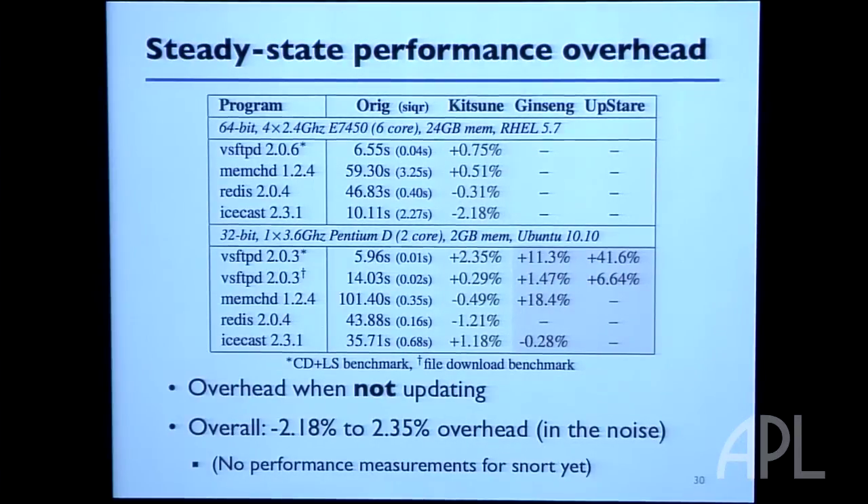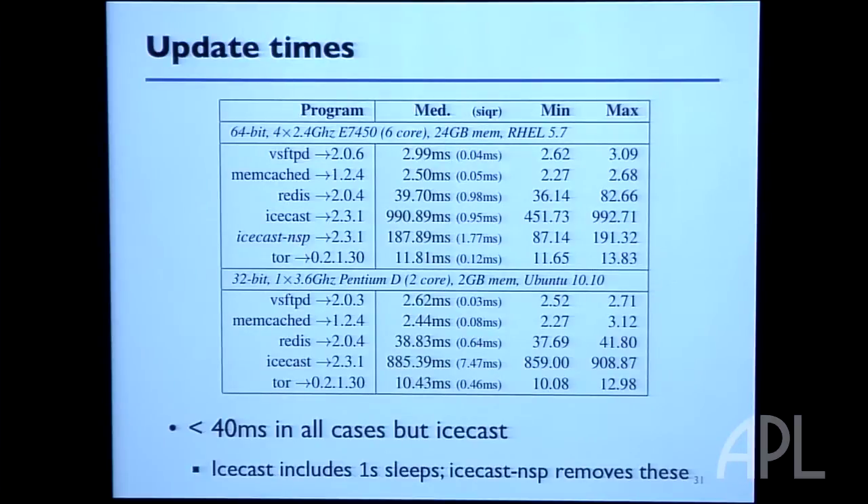Update times are another important metric. If it took an hour to dynamically update your program, you'd still have the state, but your service would be unavailable. We want updates to be very fast — preserve state and get to the new version as quickly as possible. By and large, the amount of time to do a dynamic update is small, typically less than 40 milliseconds. There's one notable exception: Icecast takes almost a second.